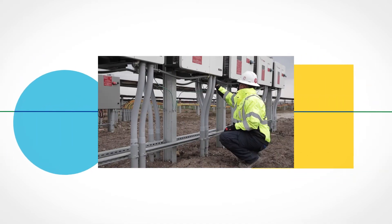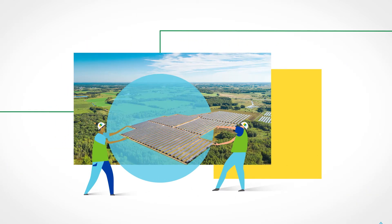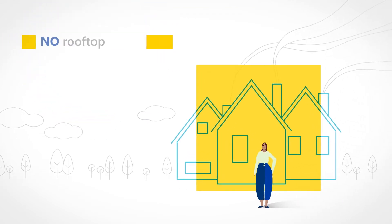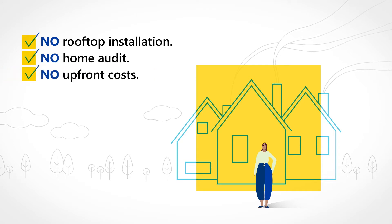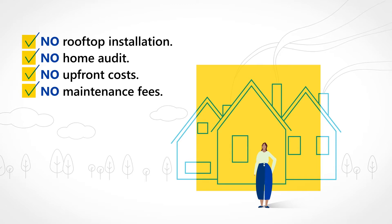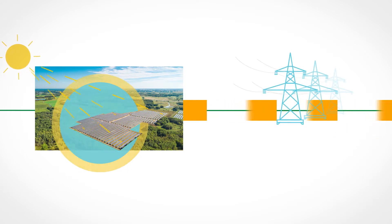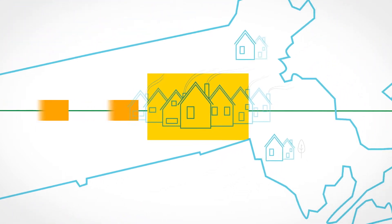Clearway develops and maintains solar farms throughout Massachusetts, bringing local jobs to the area and removing rooftops from the solar equation. With Community Solar, there is no rooftop installation, no home audit or upfront cost, and our professional teams maintain the solar farms year-round at no additional charge. Each Clearway site generates 100% renewable solar electricity for the regional power grid and the whole community, rather than just one home.